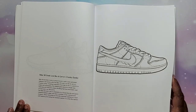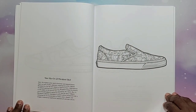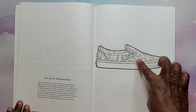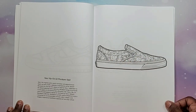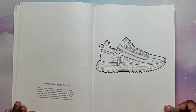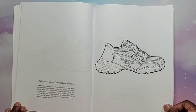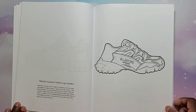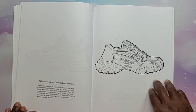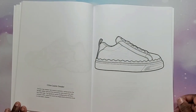Then we have the Nike SB Dunk Low Ben & Jerry's Chunky Dunkies — that is so cool, I love this book. The Vans Slip-On at LX Murakami Skulls — so these are the skull ones — Givenchy Silver Spectra Zip Low, and Valentino Garavani Climbers Logo Sneakers. They look like they have a really big sole. Then we have the Chloé Lauren sneaker.